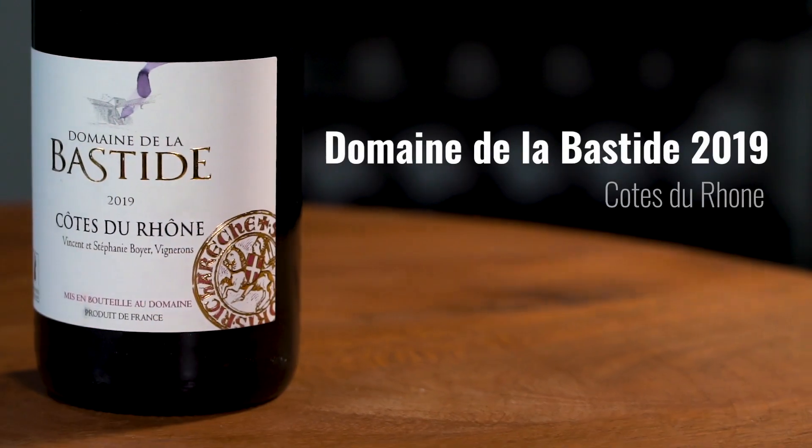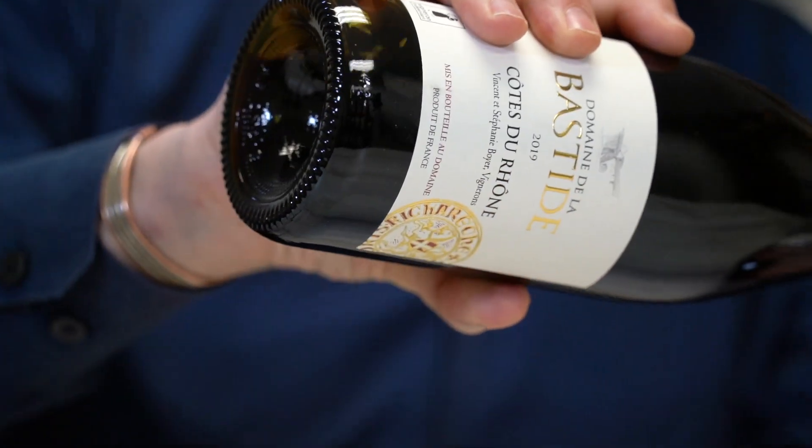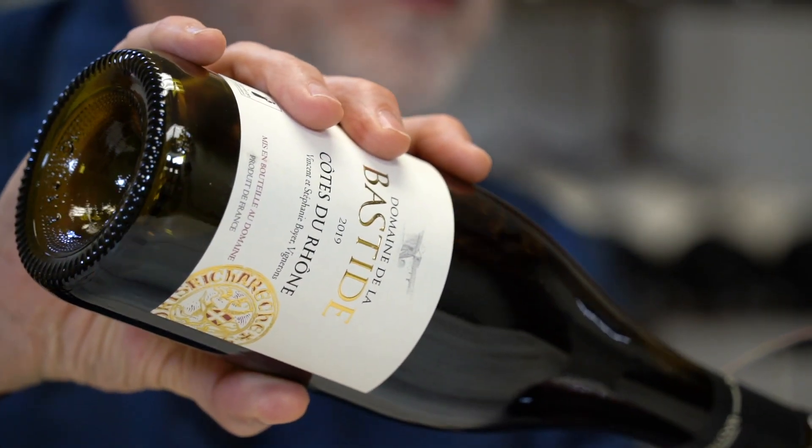This is Domaine de la Bastide Côte du Rhône 2019. This is from a small family-owned domain in the southern Rhône.